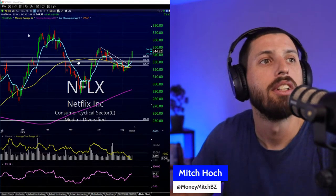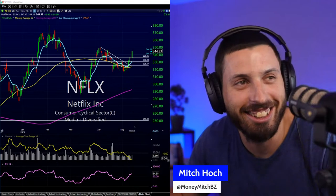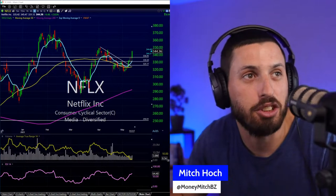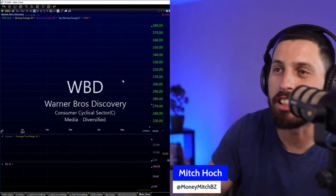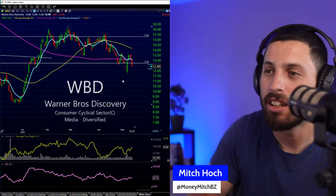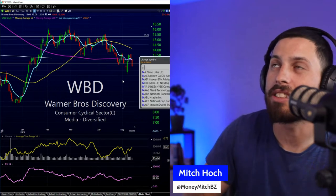Netflix is king — that's the truth. That also tells me that WBD probably continues going down. If you own something content-related, Netflix is where you want to be.